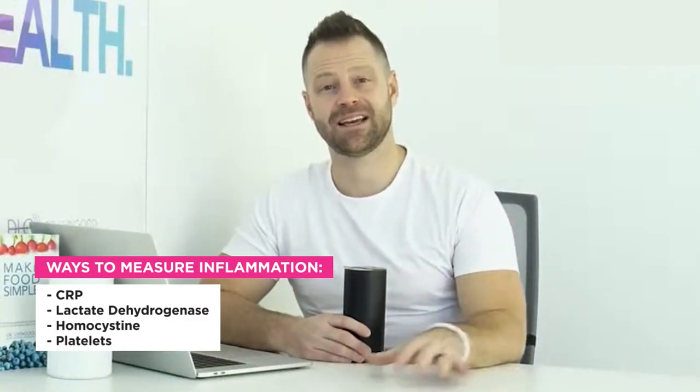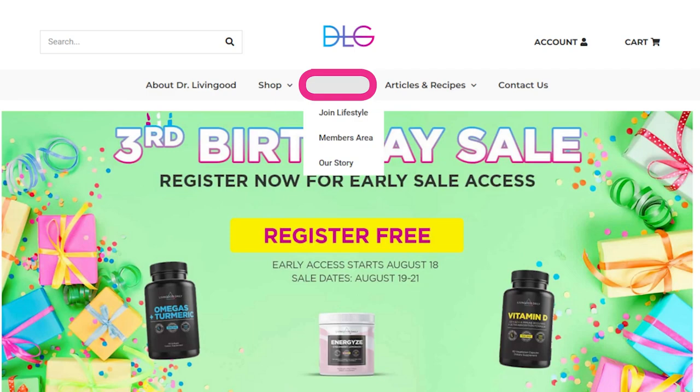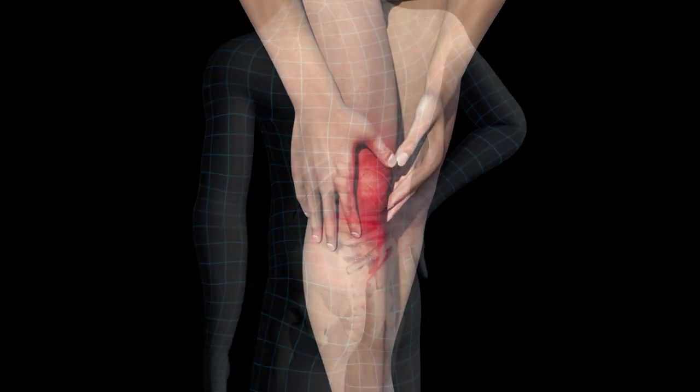You can measure inflammation through CRP, lactate dehydrogenase, homocysteine, and platelets. Pay attention to liver health — AST and ALT. If your liver is bogged down, you're creating more inflammation, and your insulin levels will struggle. Sugar and insulin make inflammation worse. An anti-inflammatory lifestyle — knowing what to eat and what to do daily — is key to reducing damage to the eyes, joints, and any area of your body you don't want degenerating.